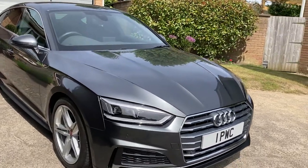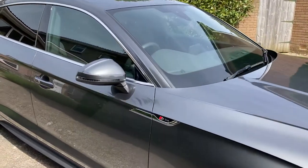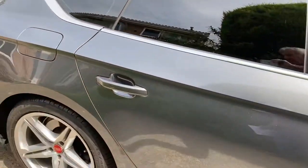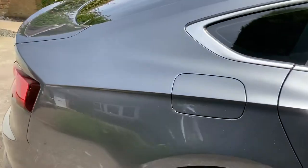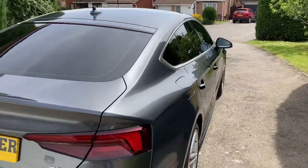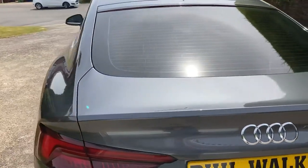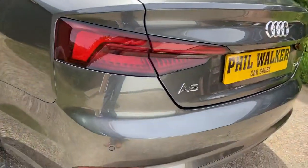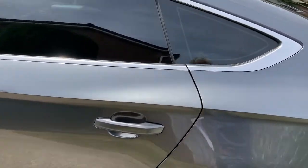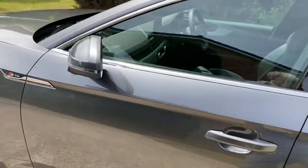Hello and welcome to the video of this 2017 67-plate Audi A5 Sportback TDI, one private owner from brand new. I'm Phil Walker, been a motor trader for 54 years. I only sell the very best vehicles, don't go to auctions or deal with other traders. I'm a perfectionist — everything has to be right. People do travel from all over the country. Have a good look at my website — you can see previous cars sold, genuine customer feedback, etc.